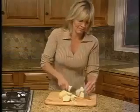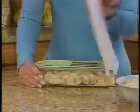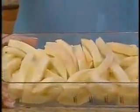Chopping the old-fashioned way takes forever and can be dangerous. Which would you rather do? With Chop Wizard your hands never touch the blade so you can chop a big batch of fries safely in no time.